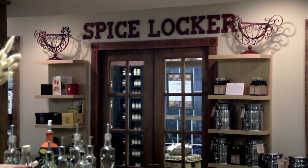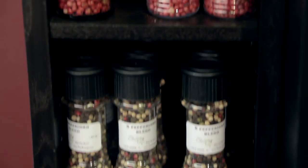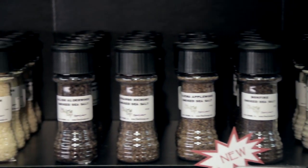When you first enter the spice locker, you'll see a complete selection of peppercorns and sea salts. The peppercorns come both in grinder bottles as well as ground, and the sea salts all come in grinder bottles.